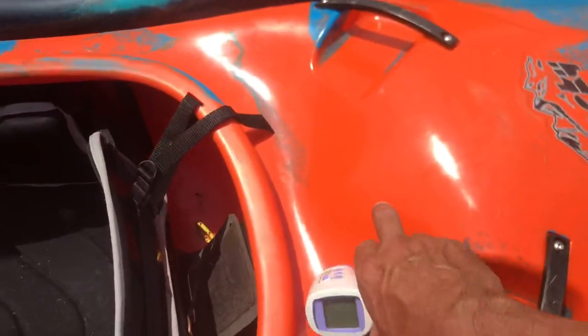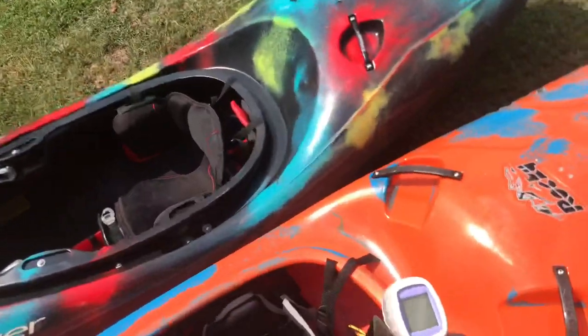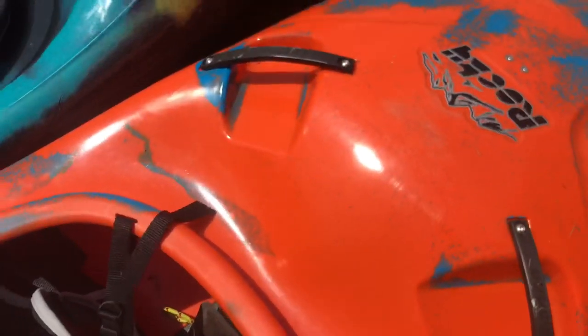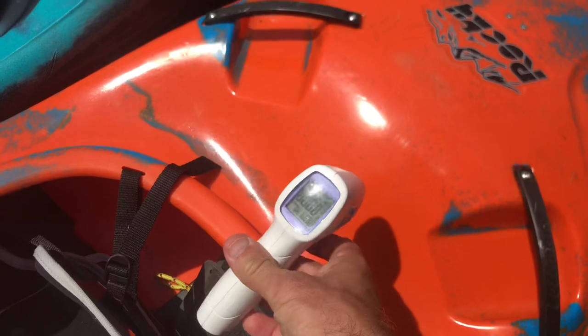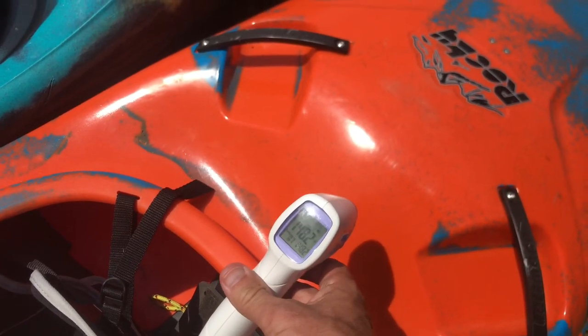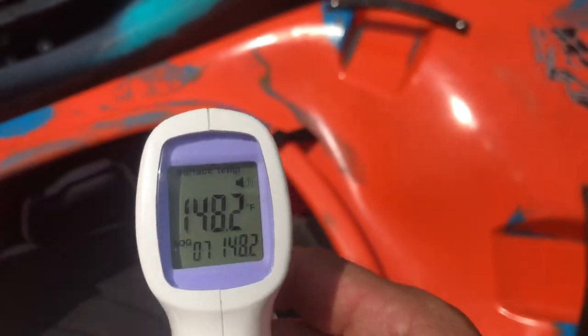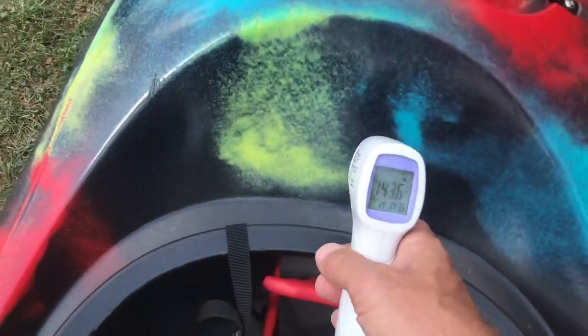I'm going to test this area right here, which is probably going to be the hottest spot on both of them. I'll start with the Letman, which is the lighter color. Just one click... 148.2 degrees. We're losing our sun, so let's go over to the dark color boat.